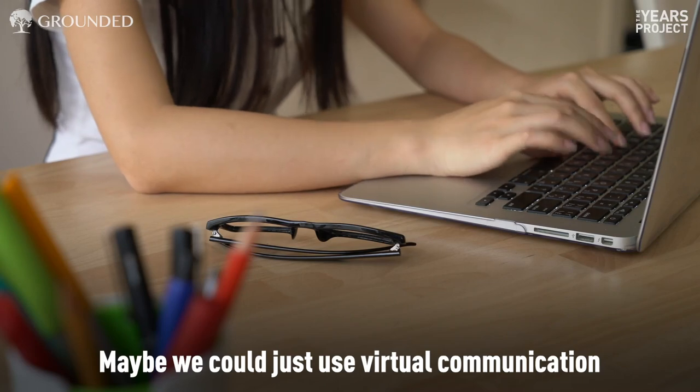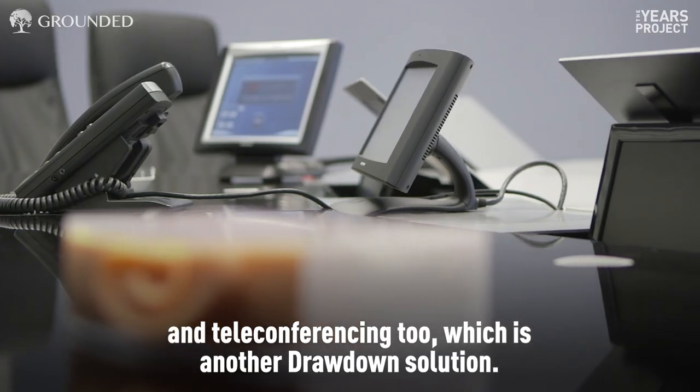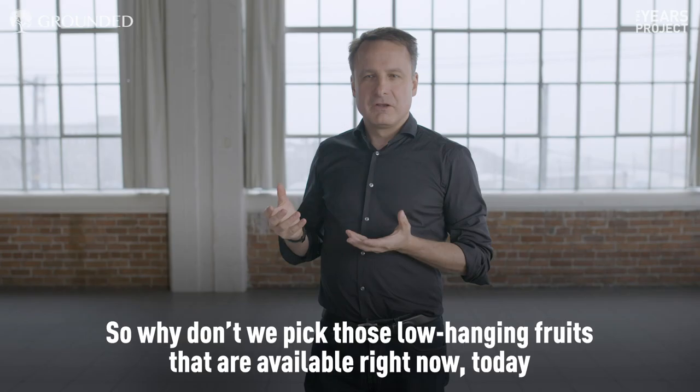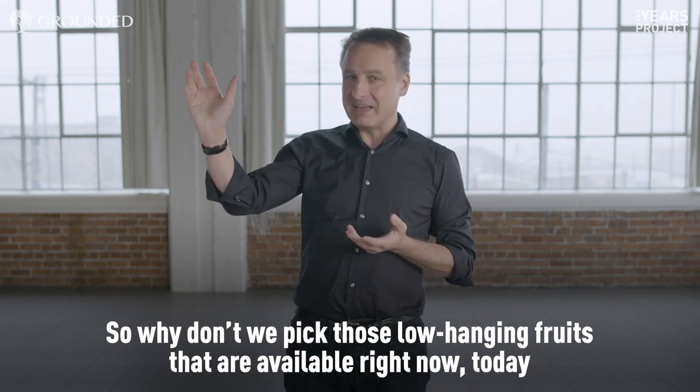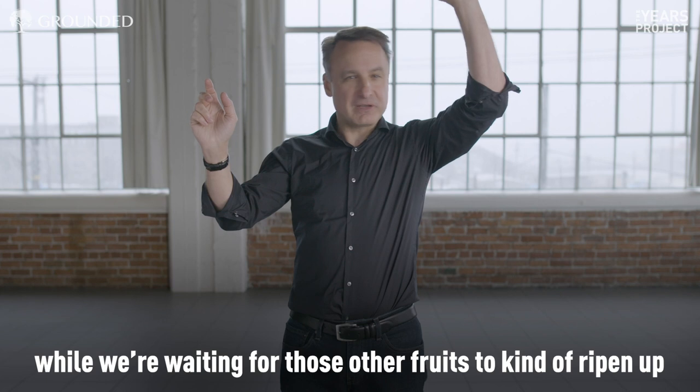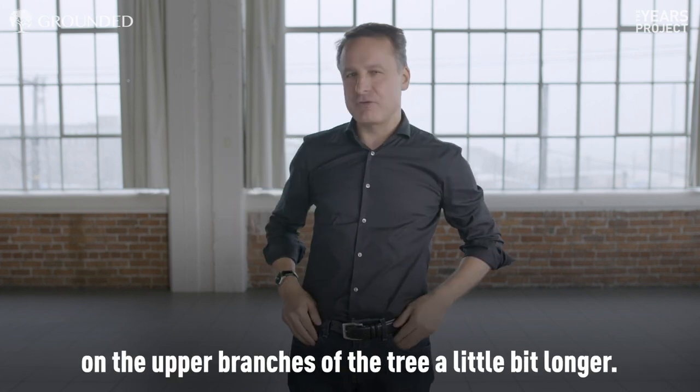Maybe we could just use virtual communication and teleconferencing too, which is another drawdown solution. So why don't we pick those low-hanging fruits that are available right now today, while we're waiting for those other fruits to ripen up on the upper branches of the tree a little bit longer.